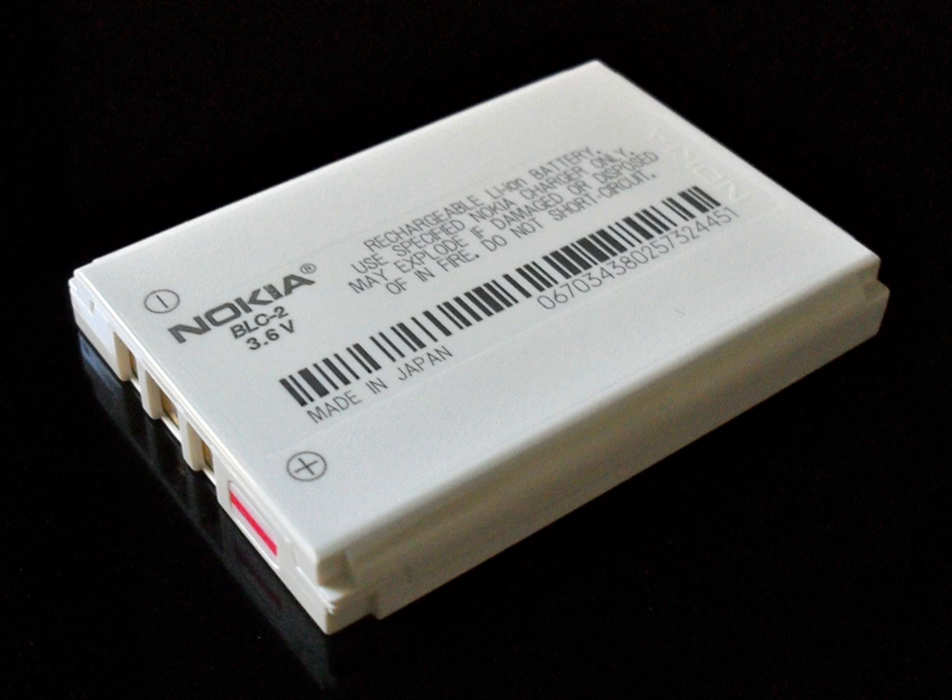Recently, graphene-containing electrodes based on 2D and 3D structures of graphene have also been used as components of electrodes for lithium batteries. The electrolyte is typically a mixture of organic carbonates such as ethylene carbonate or diethyl carbonate containing complexes of lithium ions. These non-aqueous electrolytes generally use non-coordinating anion salts such as lithium hexafluorophosphate LiPF6, lithium hexafluoroarsenate monohydrate LiAsF6, lithium perchlorate, lithium tetrafluoroborate LiBF4, and lithium triflate LiCF3SO3.